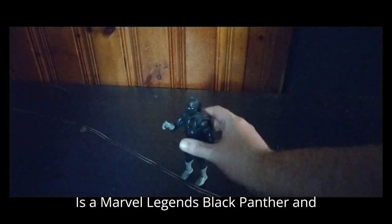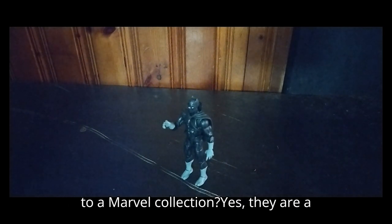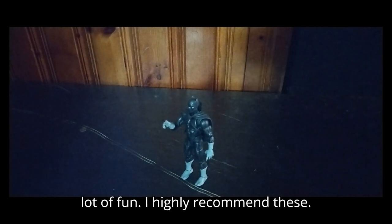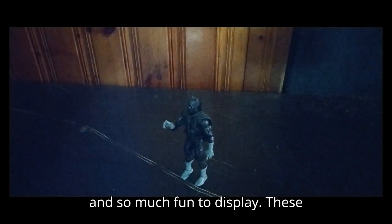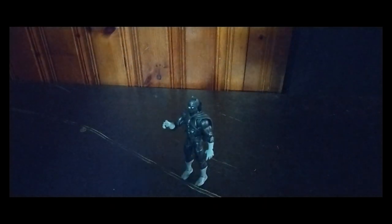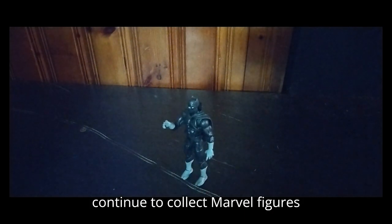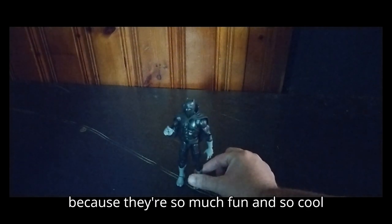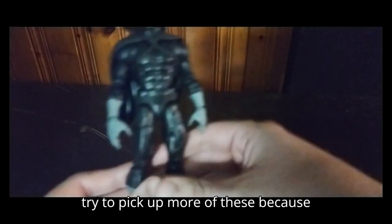Is a Marvel Legends Black Panther and Marvel 12-inch Thor, Ant-Man, and Valkyrie worth adding to a Marvel collection? Yes — they are a lot of fun. I highly recommend these; they are so much fun to mess around with and display. These guys are worth the money, if you can find them. I love Marvel — when I first watched my first Marvel movie, they were just awesome, and that's why I'm going to continue to collect Marvel figures. And this is Eddie Hill — moving on, rock on and rock out, YouTube Land.